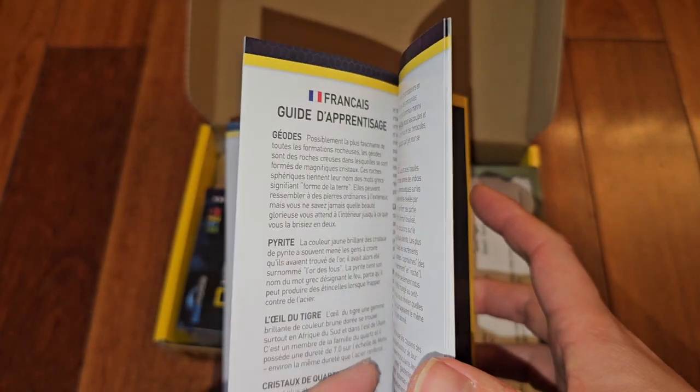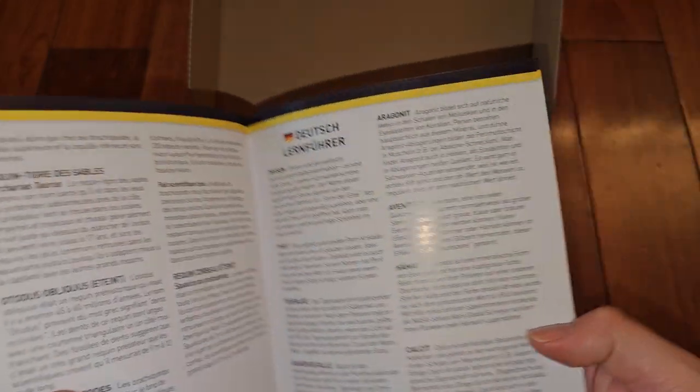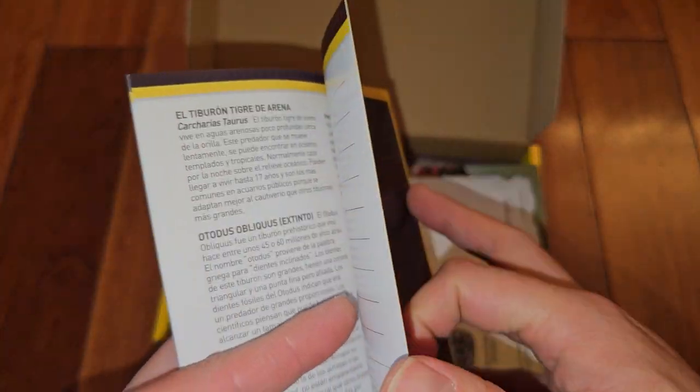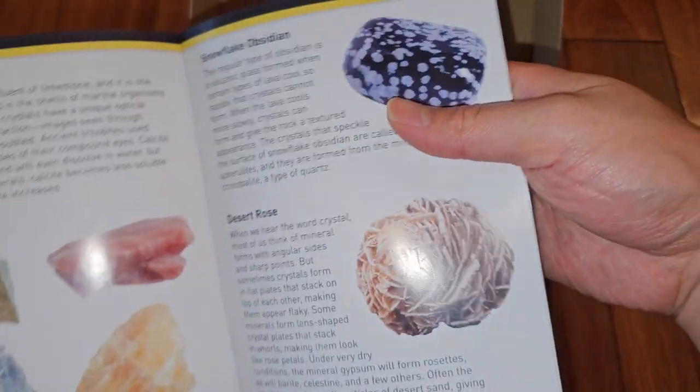Then they have the same content in French, Dutch — without the pictures, they show it separately — and Spanish. And they have a place for notes, and that's pretty much it in the booklet.